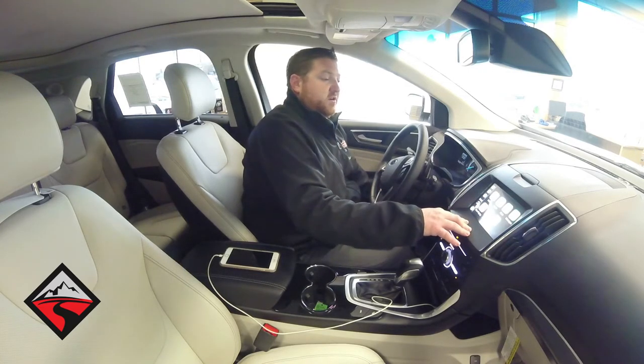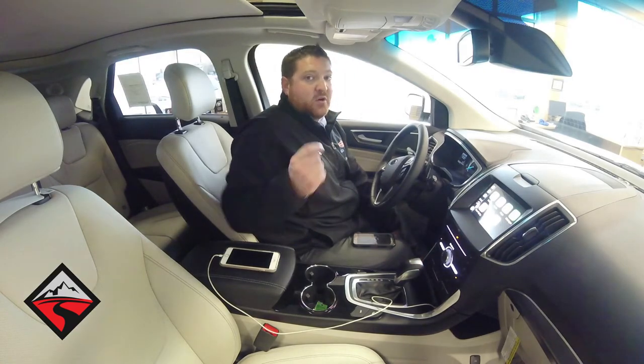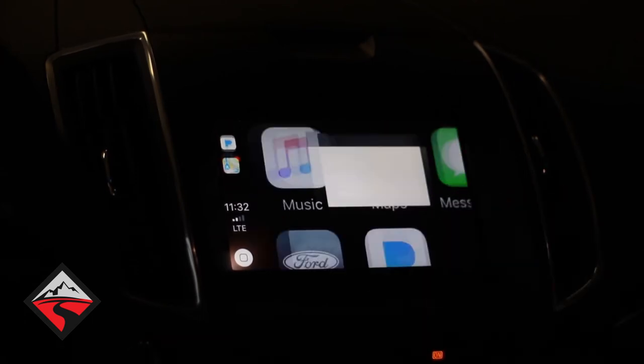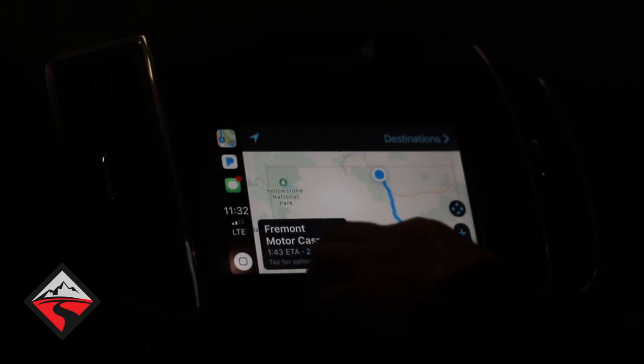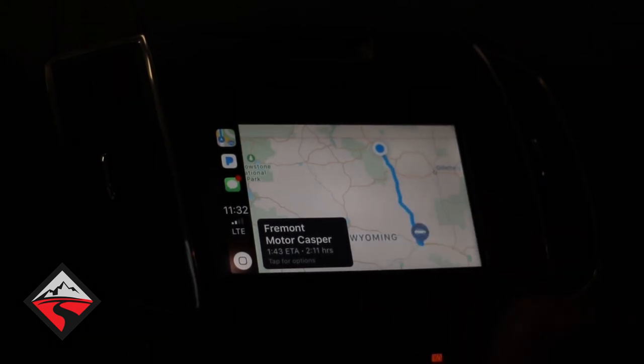One of the best features on here is probably the maps feature. What it does is allow you to take the map from your phone and put it on the screen, so you don't need navigation — which will save you a few thousand dollars in the long run when you buy your vehicle at the dealership. All you have to do is use the map app, which is already on your screen, and input your destination just like you would on your phone.